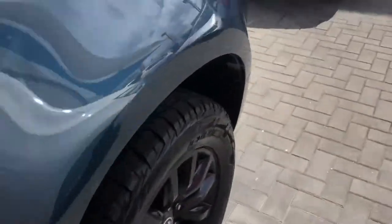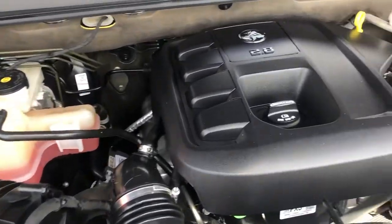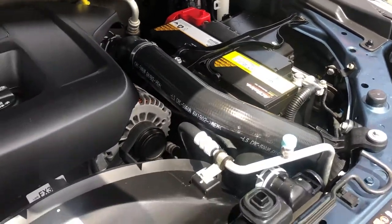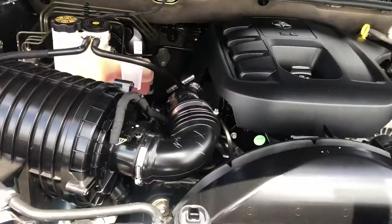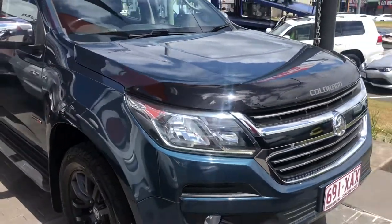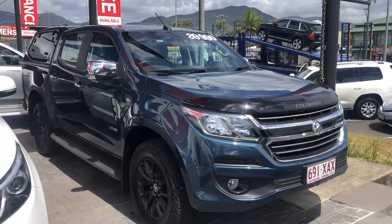As you can see, the engine bay is nice and clean — exactly what you'd expect for a vehicle with this service history. Listening to the engine, there are no loud bangs or clunking. And there we have it — the 2016 Colorado dual-cab LTZ. Thank you for taking the time to watch my video and I look forward to speaking with you soon.